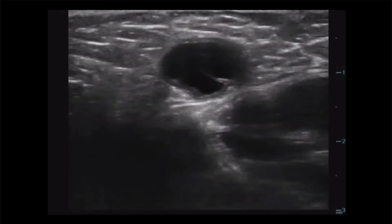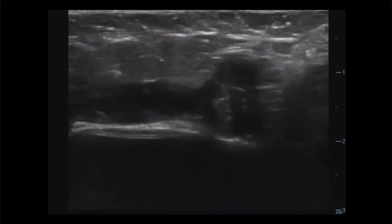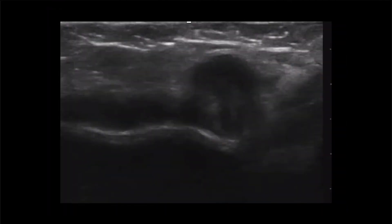This was the first imaging obtained at bedside. The linear probe is utilized for the high-resolution image. The operator subsequently fans the probe to help better visualize the area. The area of prominence on physical examination concerning for hernia was identified to be the cystic structure on ultrasound examination.